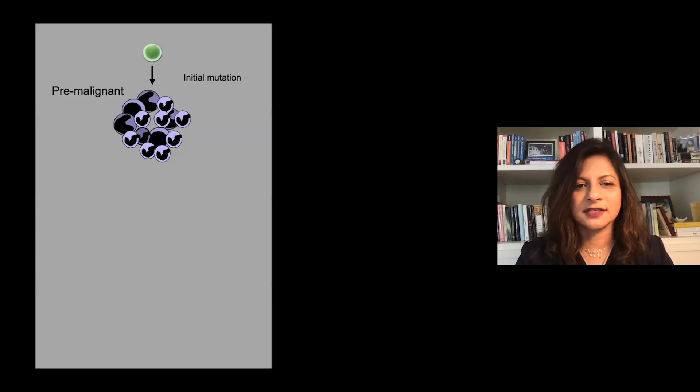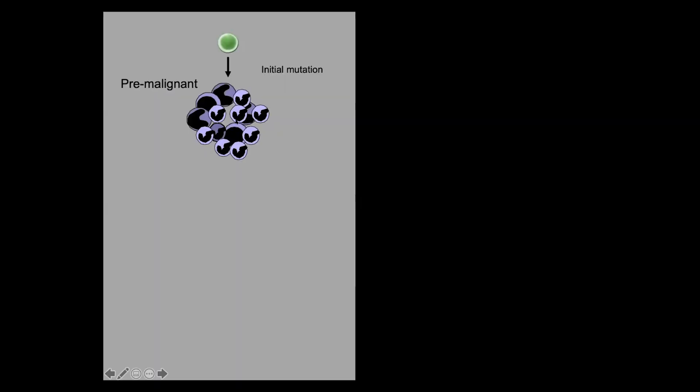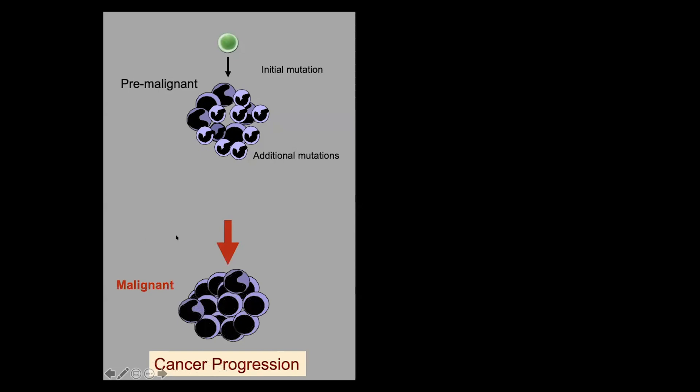We have for many years been interested in how pre-malignant lesions with additional mutations become malignant. One of the things we've worked on is not so much proliferation or cell death, which are aberrant in both states, but the state change that occurs when pre-malignant lesions become malignant — specifically that they undergo a differentiation arrest and are unable to differentiate further.